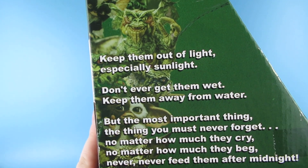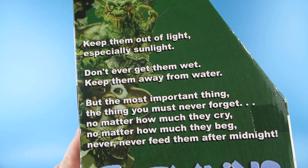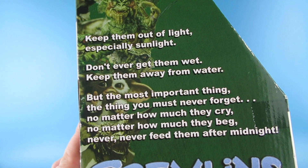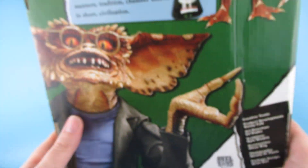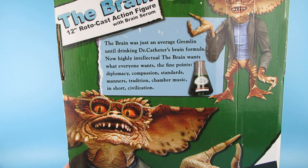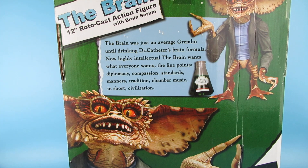Keep them out of the light, especially sunlight. Don't ever get them wet, keep them away from water. But the most important thing — the thing you must never forget, no matter how much they cry, no matter how much they beg — never, never feed them after midnight. Gremlins! Yes, this is The Brain. The Brain was just an average gremlin until drinking Dr. Cuthers' brain formula. Now highly intellectual, the Brain wants what everybody wants: the fine points, diplomacy, compassion, standards, manners, tradition, chamber music — in short, civilization.